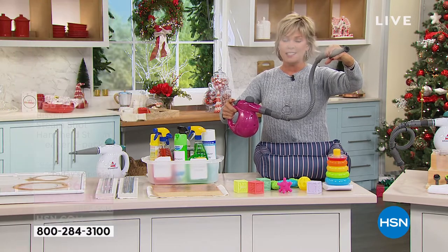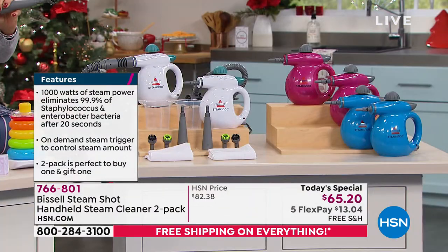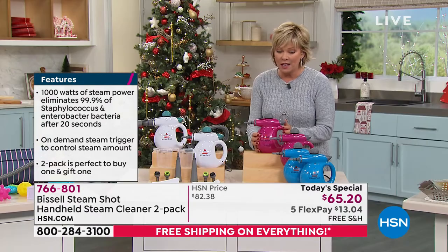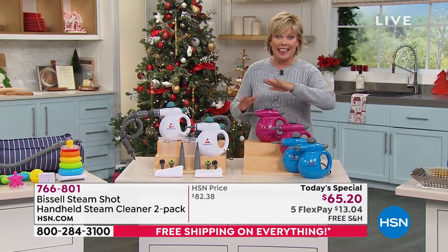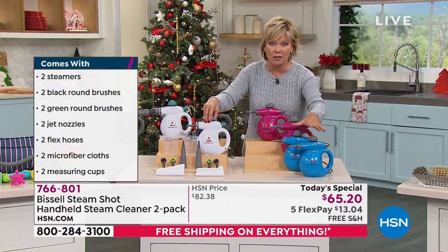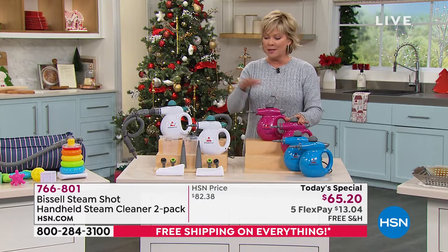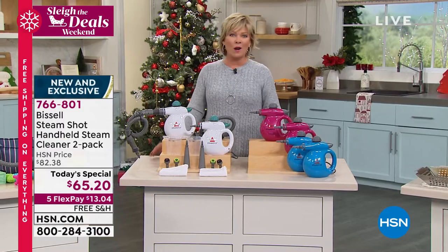We have the white which is a great choice in a two-pack, we have the pink, and we have the blue. We have less than a thousand in pink and about 2,100 in the blue — very limited in the exclusive colors. Blue has been the most popular, pink is now the most limited, white is also available. Item number 766801.